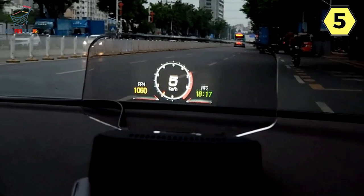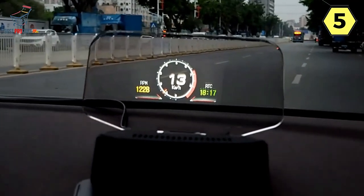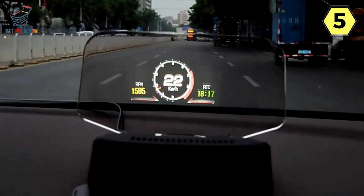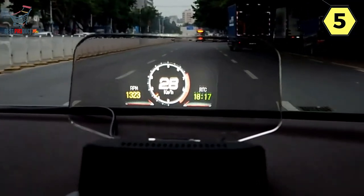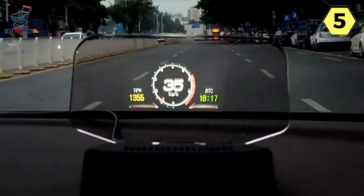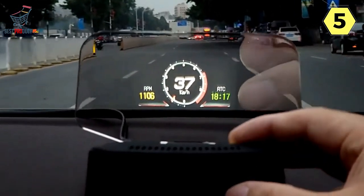The OBD Mode provides a wealth of information at your fingertips, including vehicle speed, engine RPM, water temperature, battery voltage, clock, fuel consumption, trip distance, trip time, oil temperature, turbine pressure, air-fuel ratio, intake pressure, driving direction, and even speed-up and brake tests. It goes a step further by displaying detailed fault codes in plain text, making it easier to diagnose and address potential issues.